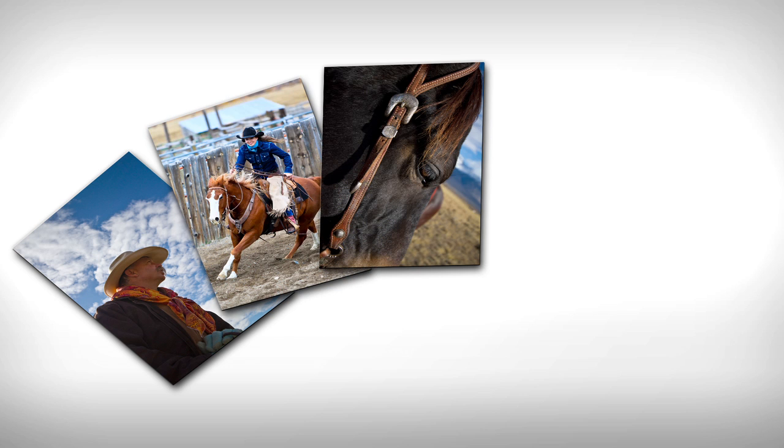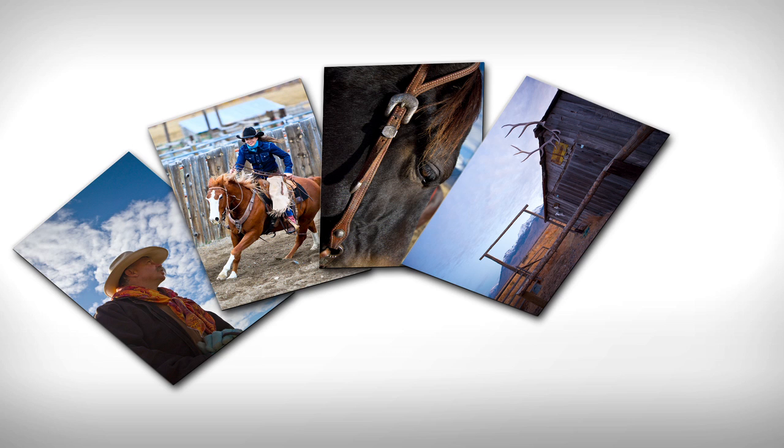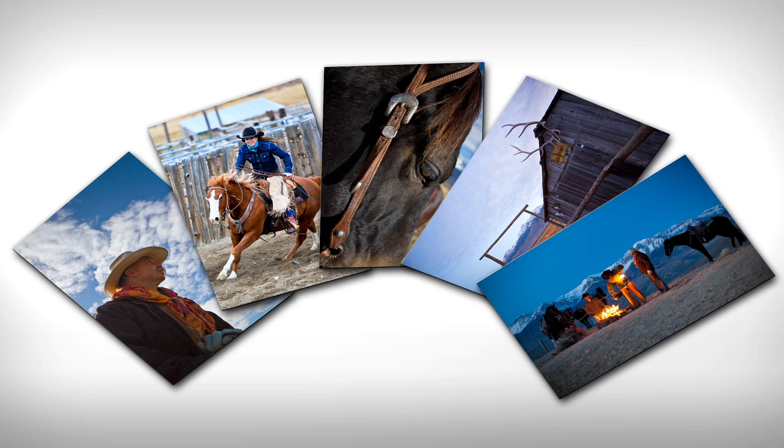The EOS 7D's combination of great resolution and detail, along with great control of noise at higher ISOs, makes it a tremendous choice for professional image quality, even in dimly-lit shooting conditions.